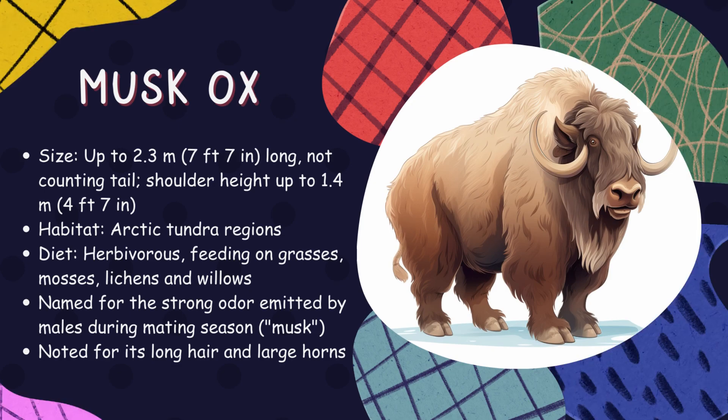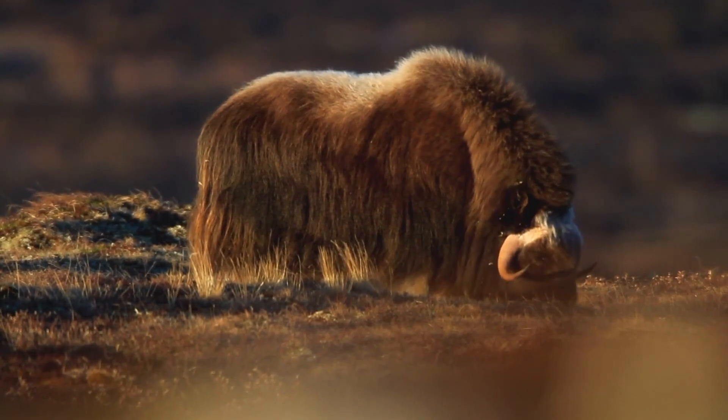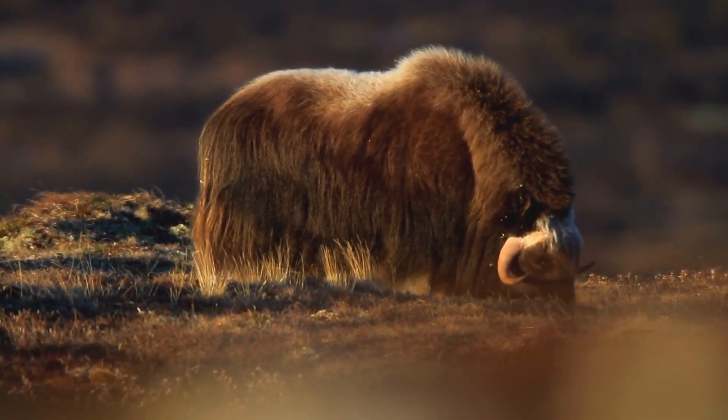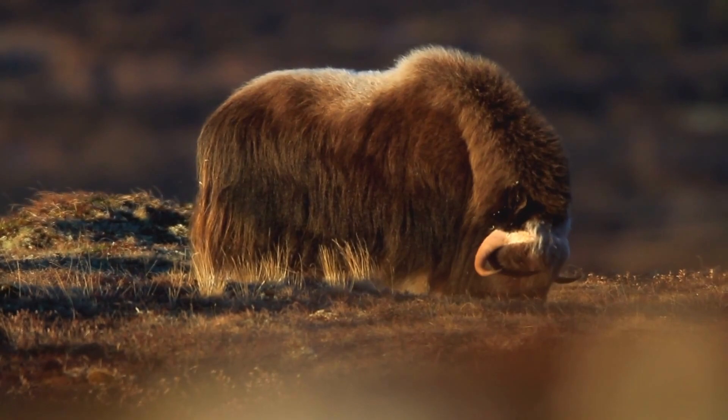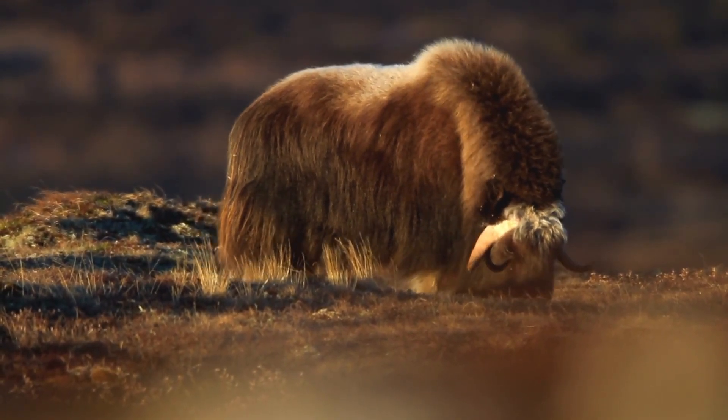Musk ox. Native to the arctic regions, musk oxen have thick coats called qiviut, which is warmer than sheep's wool and insulates them from freezing temperatures. These herd animals have a strong social structure and use a defensive formation to protect young from predators.